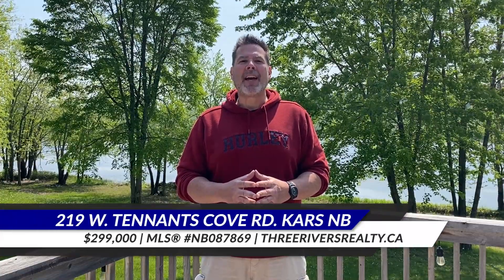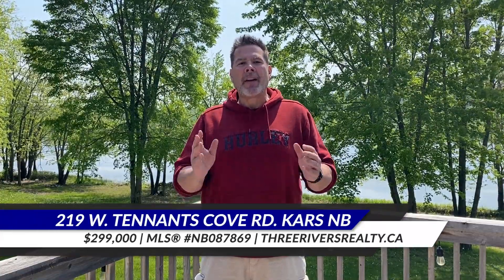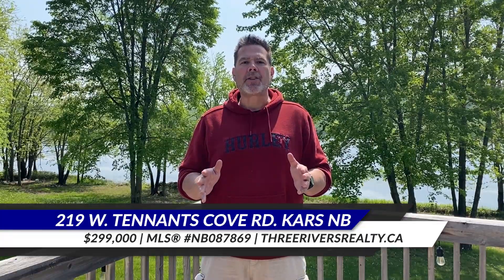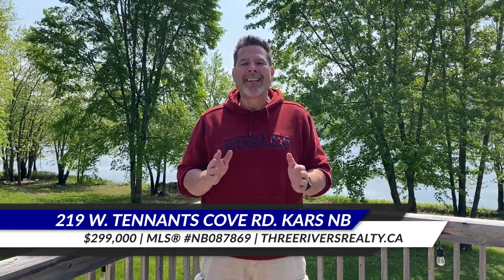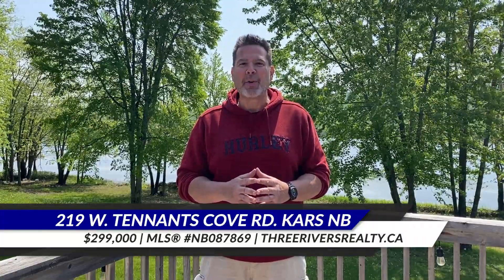I'm Ron Martins from Coldwell Banker Select Realty and Three Rivers Realty. Today we're going to take you on a tour of a gorgeous cottage on Tennant's Cove, Belisle Bay, in beautiful Kars, New Brunswick. It's at 219 West Tennant's Cove Road. Enjoy the tour.